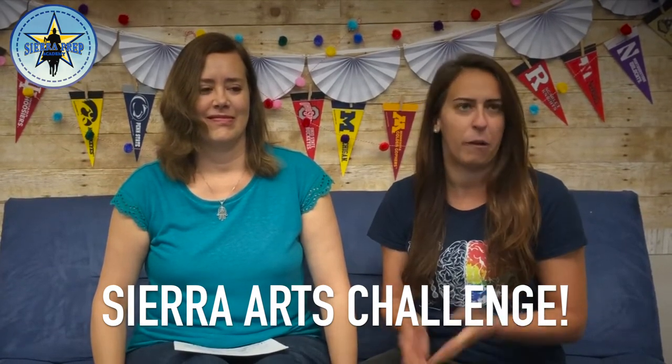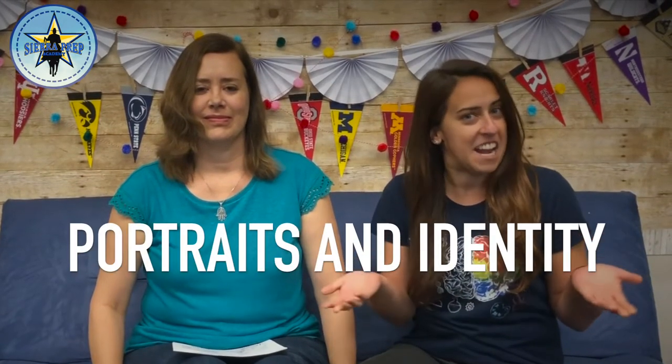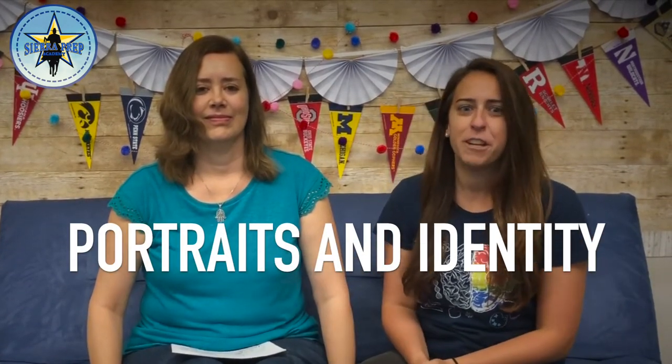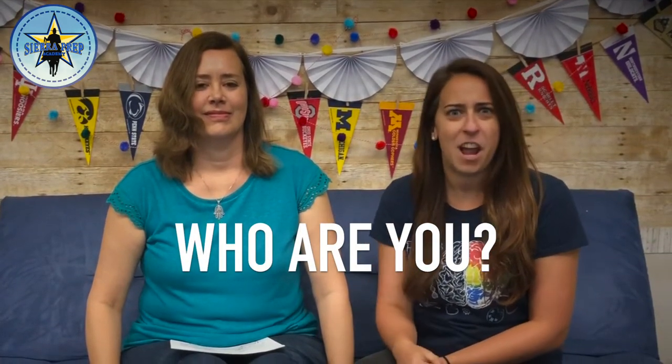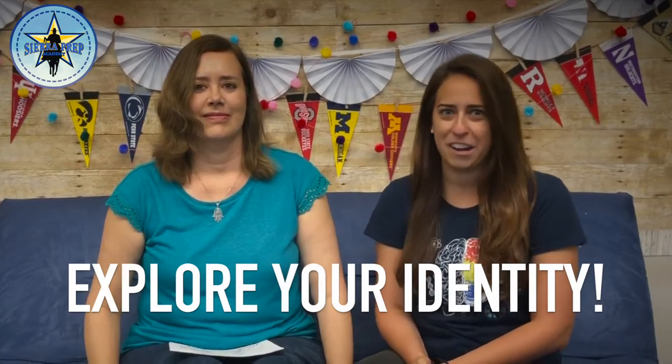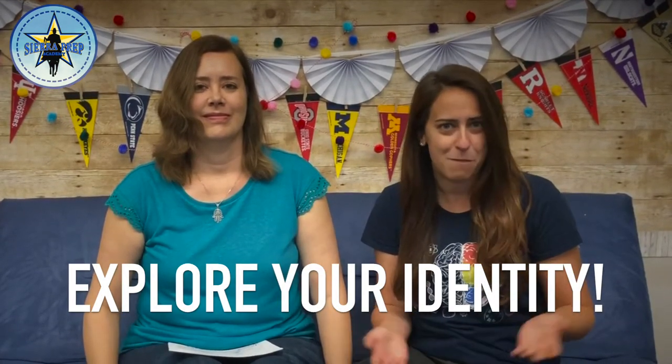The theme this year, or this first semester, is portraits and identity. So my question for you is: who are you? What do you like to do? What do you do for fun? What makes you special? Why are you unique? Or where does your confidence and self-respect come from?